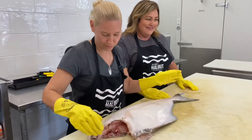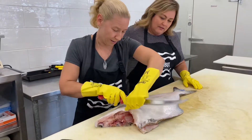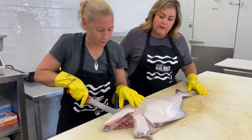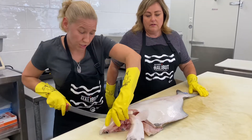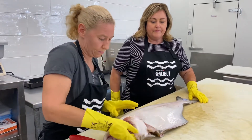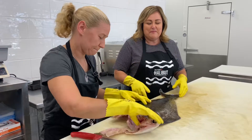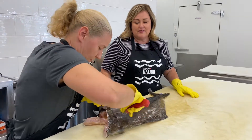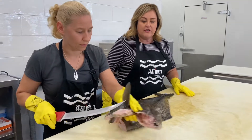Some people take the fins off first, but I don't. This is the collar removal, and the collar has lots of good uses. Some people will make chowder out of it, or steam them in a steamer basket with some sesame oil and soy sauce — it's delicious. It's still really bony so it's a little bit pickier to eat, but it's a delicious result when it's cooked.